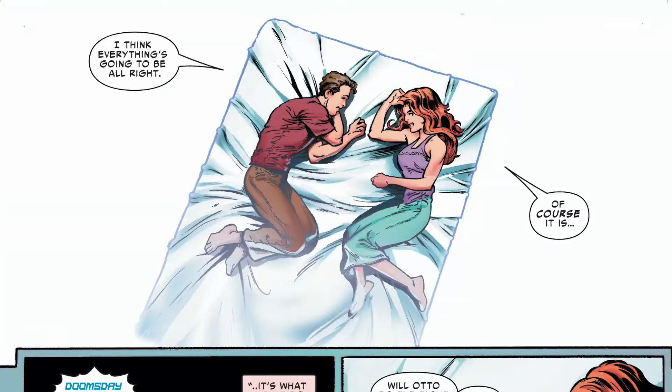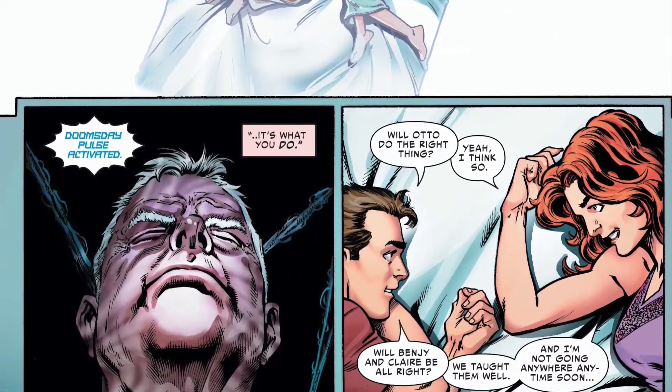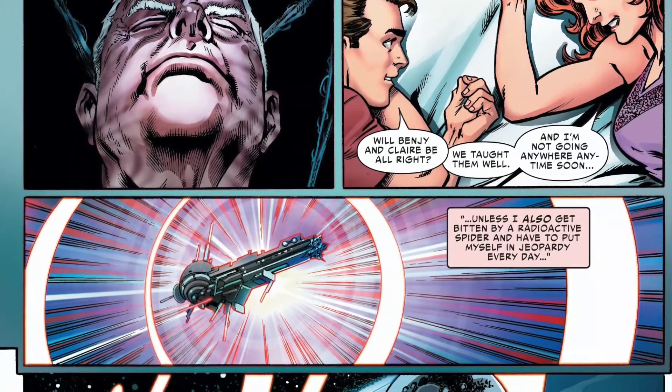This particular panel also bleeds through the page. Peter's conversation with MJ — especially MJ herself — bleeds through the panels and serves as a glue that ties the whole page together.